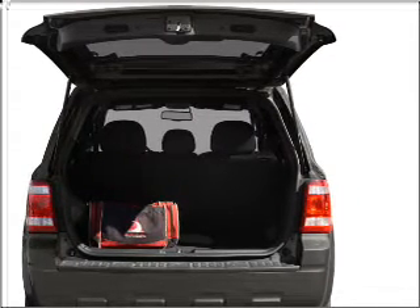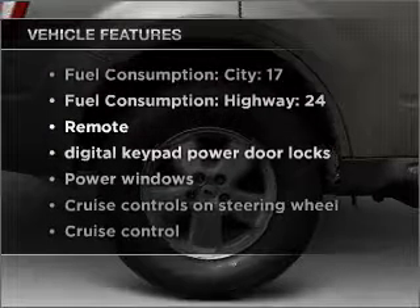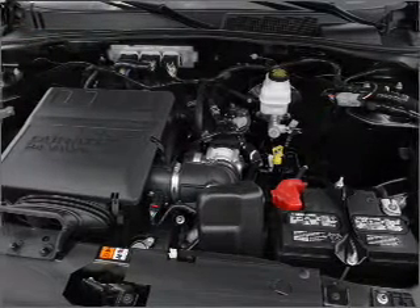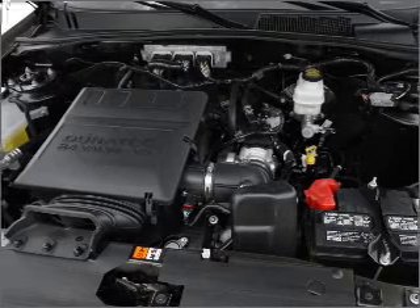Brake safely with the anti-lock braking system. Plus enjoy these notable features that are included in this vehicle: air conditioning, power door locks, power windows, power steering, cruise control, power mirrors, an AM-FM stereo with a CD player, and an adjustable tilt steering wheel.